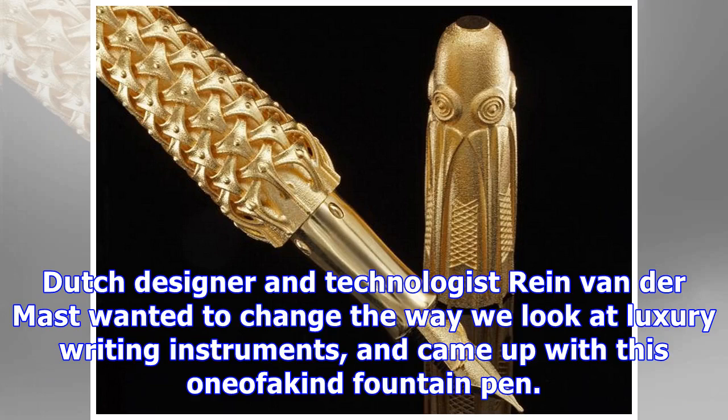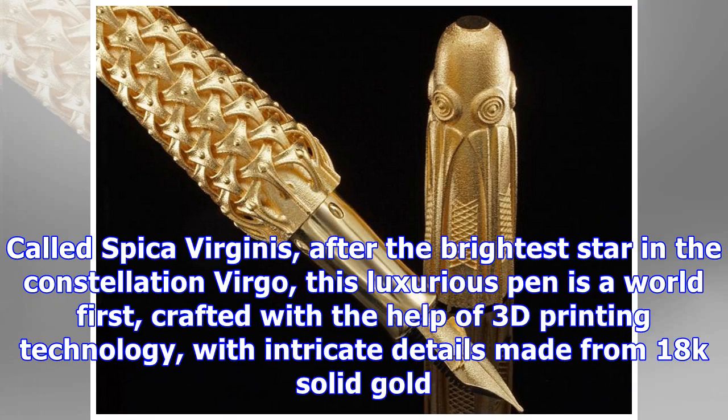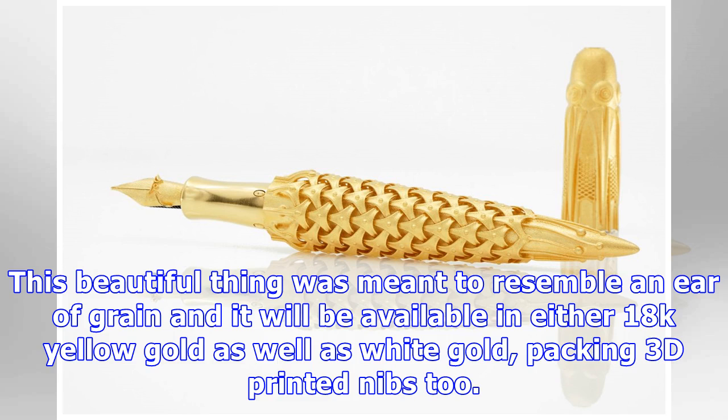Dutch designer and technologist Rain van der Maast wanted to change the way we look at luxury writing instruments and came up with this one-of-a-kind fountain pen. Called Spica Virginis, after the brightest star in the constellation Virgo, this luxurious pen is a world-first, crafted with the help of 3D printing technology, with intricate details made from 18K solid gold.